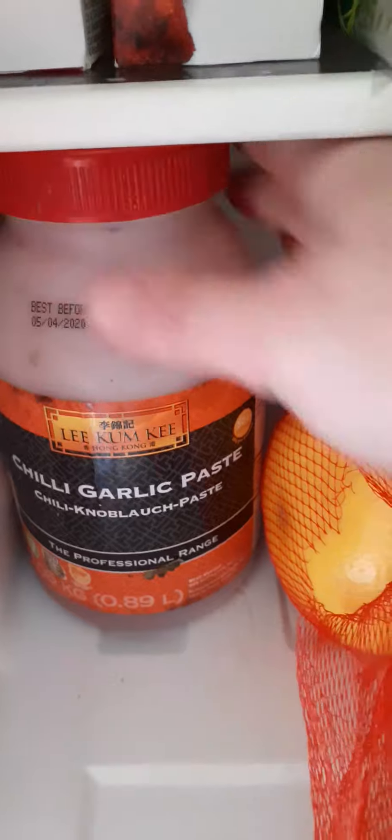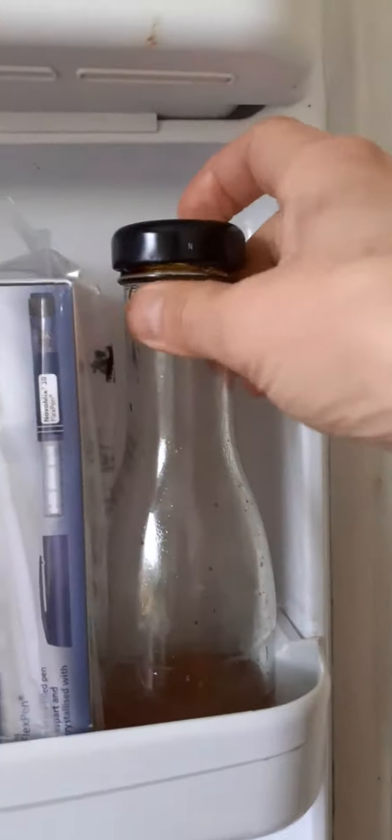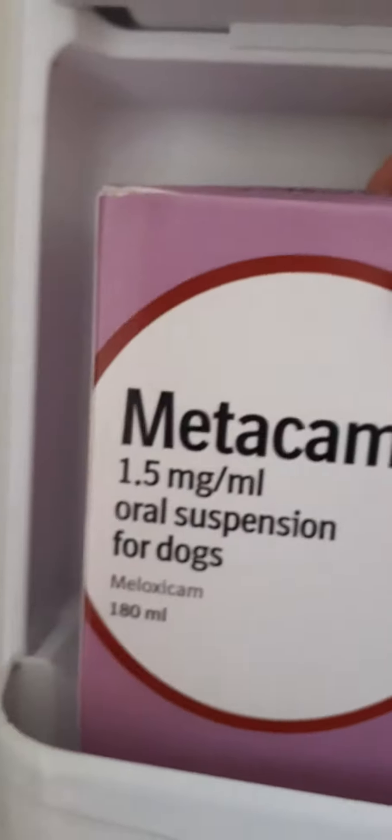So this is inside my fridge. The label's falling off that one — it's just got oil in it. Oil, oil, oil.